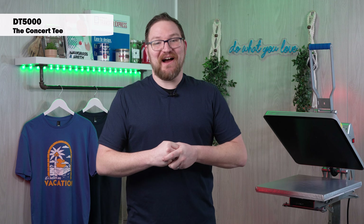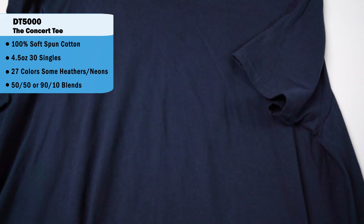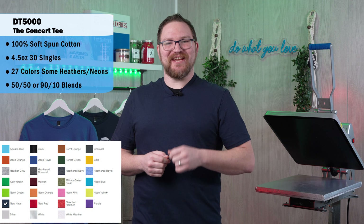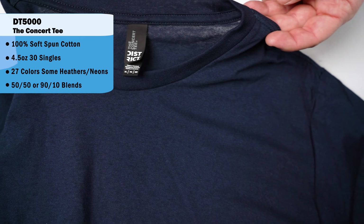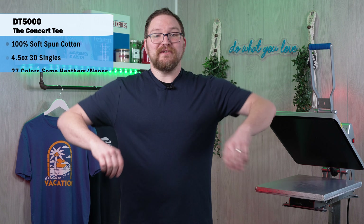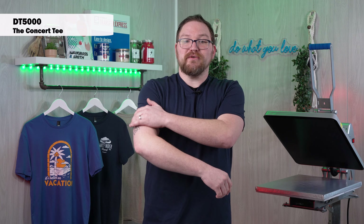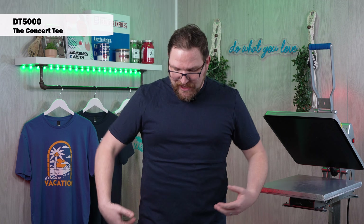Up first is the DT 5000, the Concert Tee — the tee that rocks with comfort. It's a 100% soft spun cotton base, available in 27 different colors with some heathers and neons. Those heathers and neons vary from a 50/50 blend to a 90/10 cotton-poly blend, with a 4.5 ounce fabric in 30 singles. It's got a great, kind of luxurious mid-weight feel and a fairly standard cut and fit, with a slim body and shorter sleeves for a great fitted look.